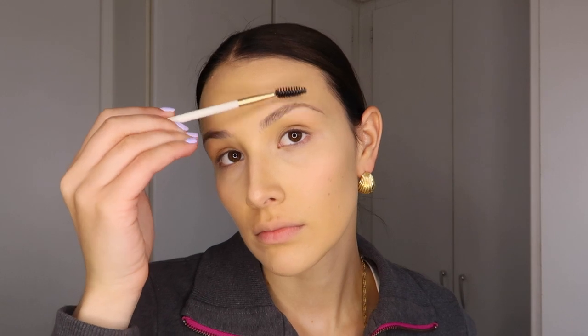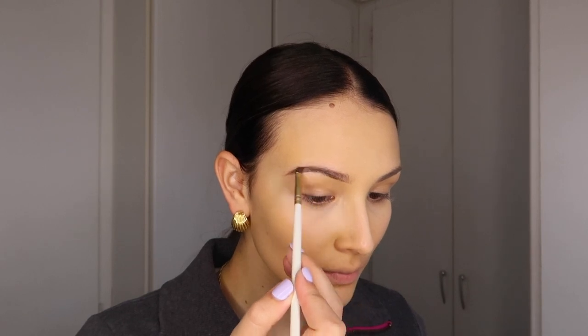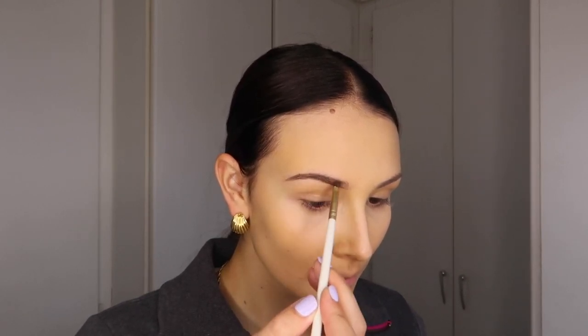Just brushing my eyebrows to make sure they fall in place. Then to line them I'm using the Anastasia Beverly Hills Dip Brow Pomade in the color Chocolate with an angled brush, starting from the outside and creating hair-type strokes as I go towards the inside of my eyebrow. To set my brows I use the Huda Beauty Bomb Brows Full and Fluffy in Medium Brown, then brush to set them in place.